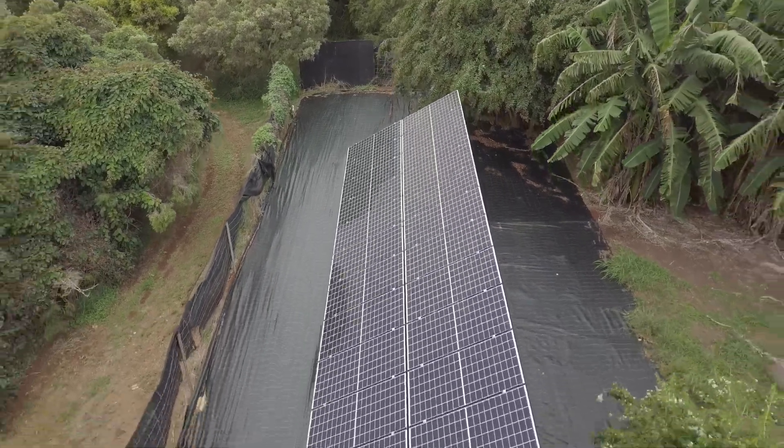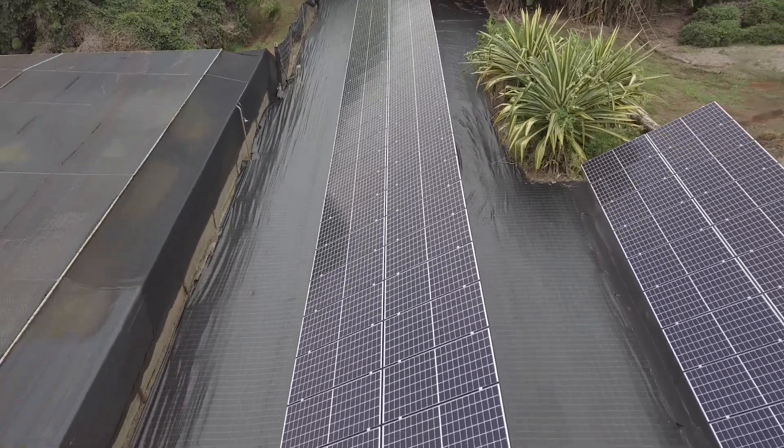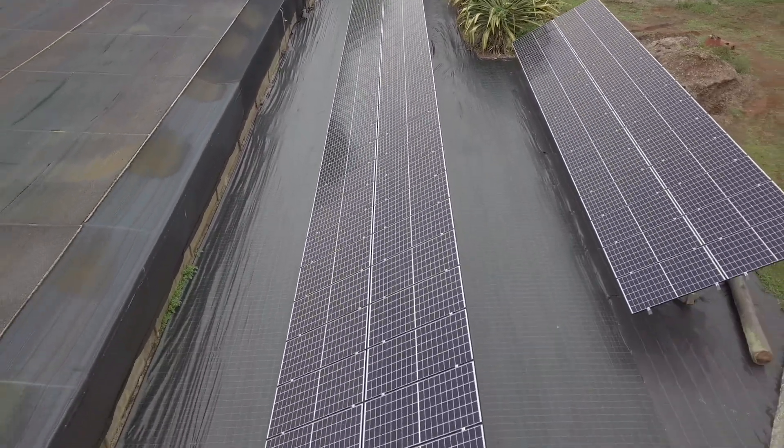This system has been fitted with SolarEdge power optimisers to increase the output and overall performance of the modules. With built-in panel level monitoring, the customer is able to track their daily production and consumption at any time through the SolarEdge monitoring platform.